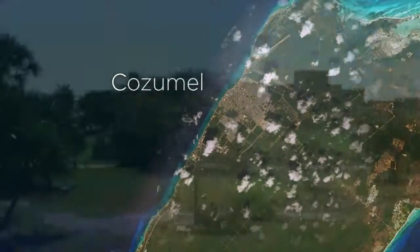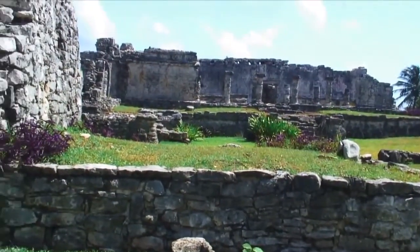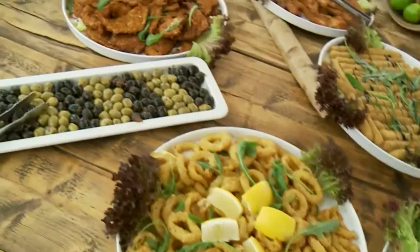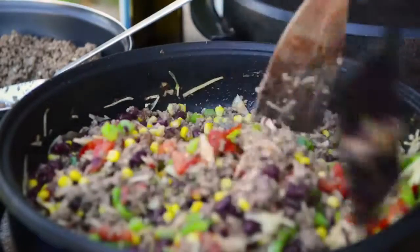Next destination is Cozumel. It's a wonderful place if you want to discover something about history. They've got the Mayan ruins there, so you can actually see thousands and thousands of years of history. They've got wonderful restaurants — sample some of the local cuisine and believe me, it's different from anything you can try on the mainland. It's the real deal.